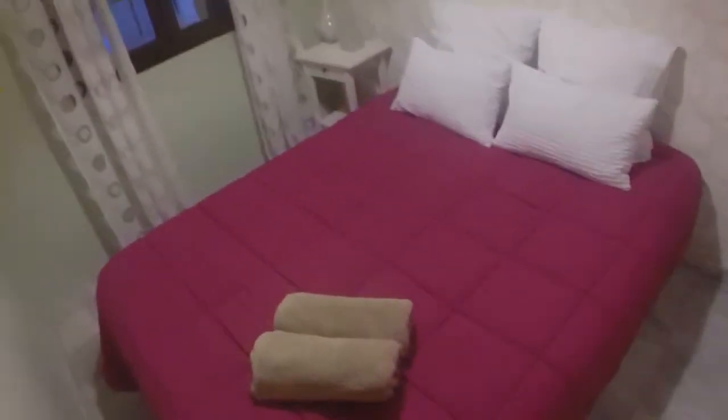And here is the view to the street. And here is bedroom two. And here is bedroom one, with a very big bed, towels, a chair, a big wardrobe, linens, and blankets. And here is the view to the street.